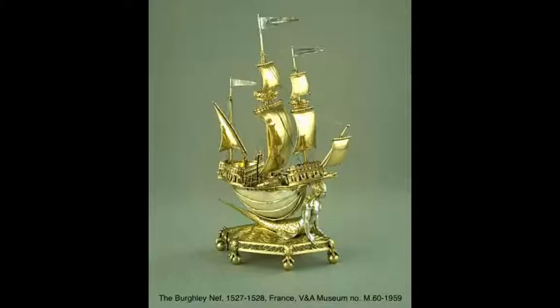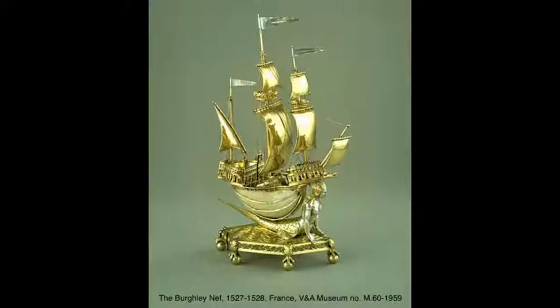The idea of novelties in silver has a long history, but in the late medieval period only an exceptional and wealthy few would enjoy the delights of having salt conveyed to them in a galleon such as this, the Burly Neff of the 1520s, now at the Victoria and Albert Museum.